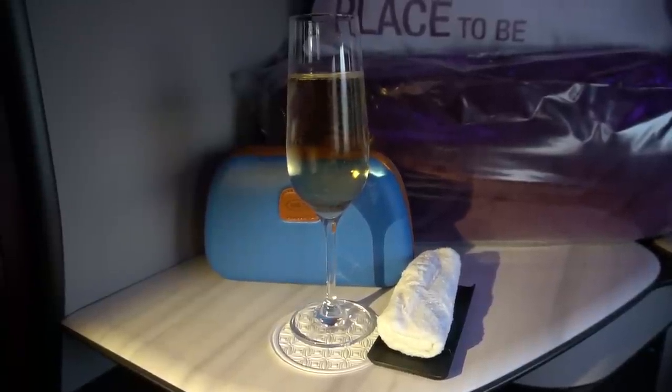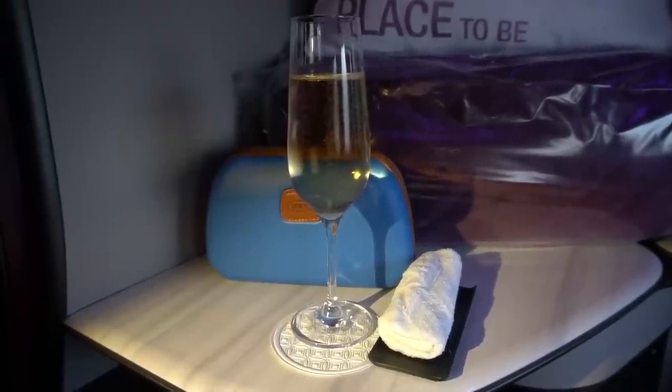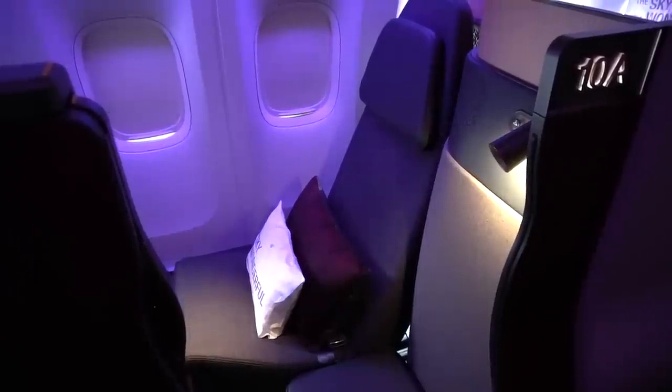Shortly after I took my seat, a welcoming drink was brought around along with a warm towel. As it was still early in the morning I went for fruit juice — grapes, I think, from France.